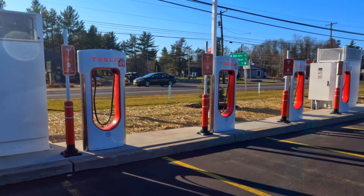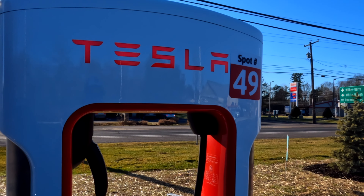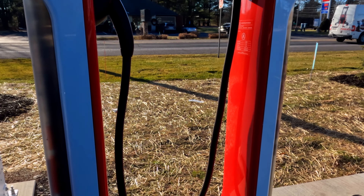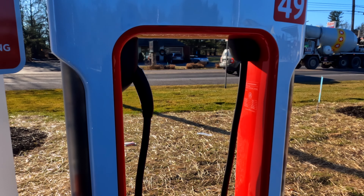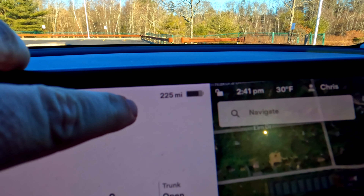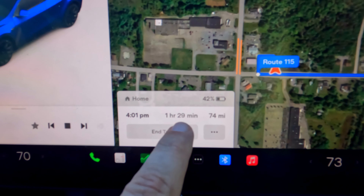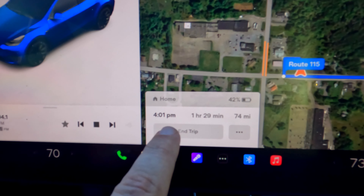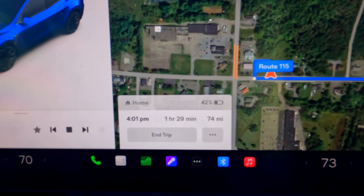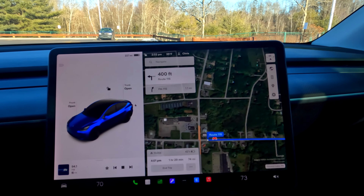These superchargers are brand new — 12 brand new superchargers here in the Poconos. It's still got all that sheen on there, brand spanking new. It's still got that new supercharger smell. So we are right back to where we started this trip — 225 miles, 78% battery, 74 miles for the way home, about an hour and a half. We're going to arrive right around 4 o'clock with 42% battery. We're exactly where we need to be. Let's go ahead and head on back.